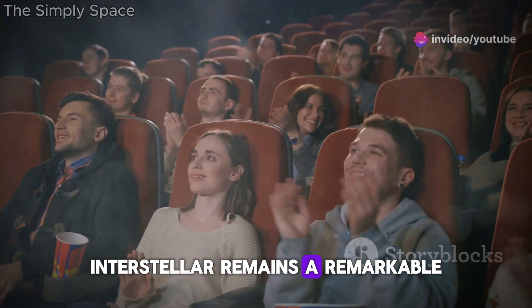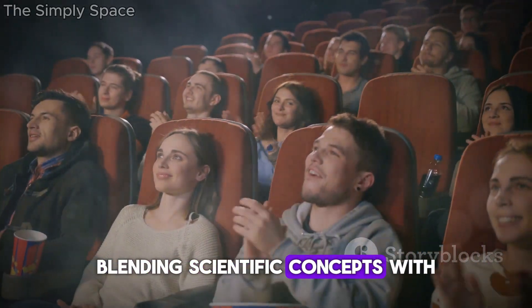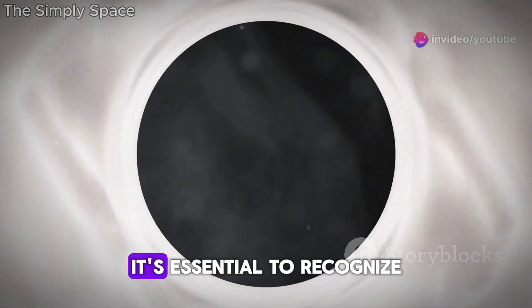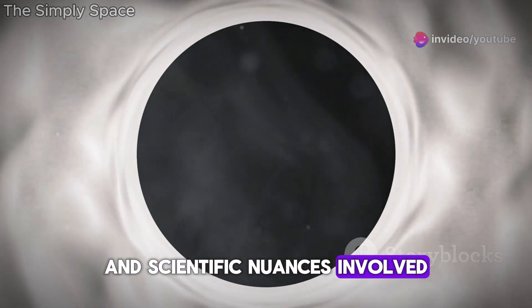Interstellar remains a remarkable cinematic achievement, blending scientific concepts with grand storytelling. While its depiction of black holes is visually and narratively compelling, it's essential to recognize the artistic liberties and scientific nuances involved.